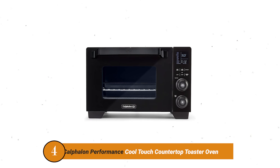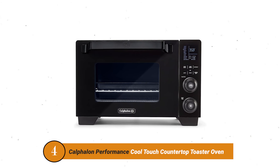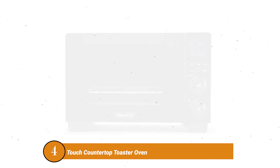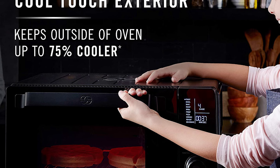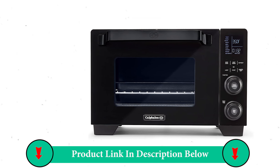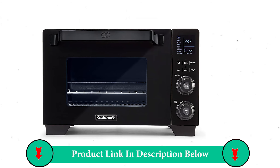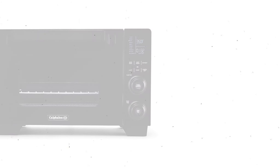Number 4 Product: Calphalon Performance Cool Touch Countertop Toaster Oven. This countertop convection oven from Calphalon is able to help you serve tasty homemade cookies without a lot of effort. It does not require a great deal of room in your kitchen and novices can easily manage it as well. The capacity is big enough to fit a 12-inch pizza or roast a chicken.